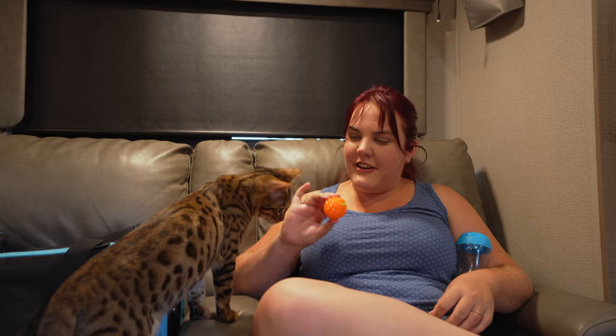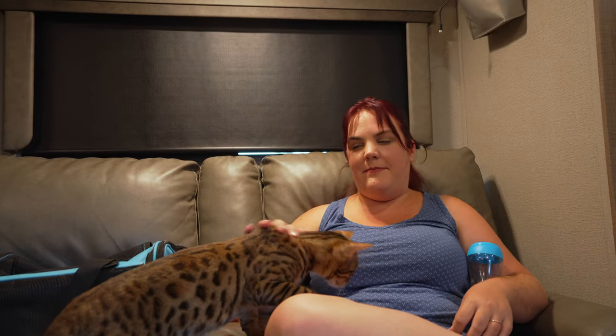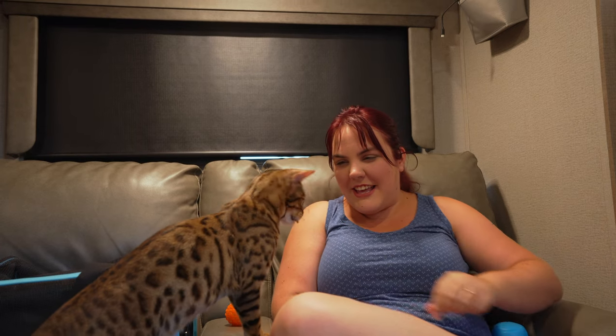Bengal kitties are very very active and very attention seeking. Being with her has been really nice on all of our trips.